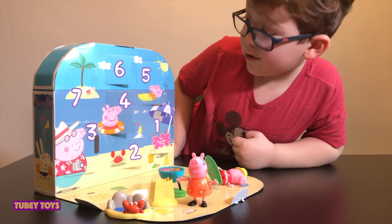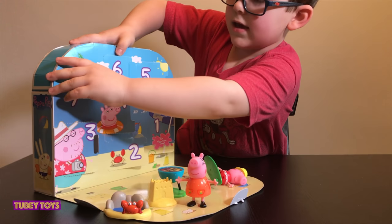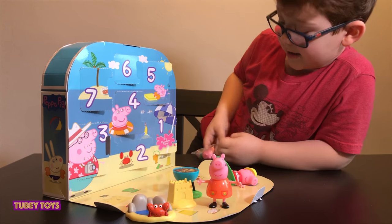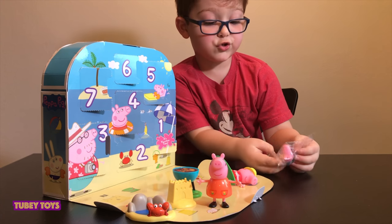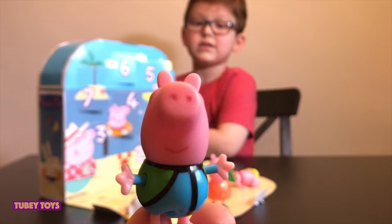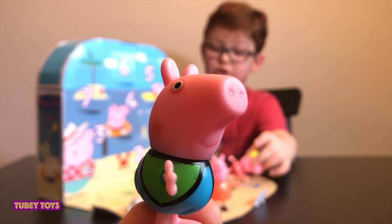We don't have Daddy Pig or George — wait, it might be Daddy Pig with George. It's not Daddy Pig with George, it's just George. And there's no Daddy Pig! He's wearing a life jacket.